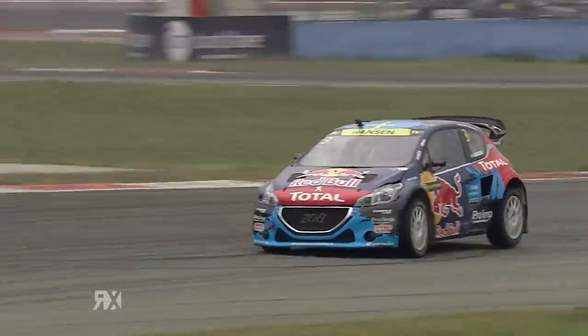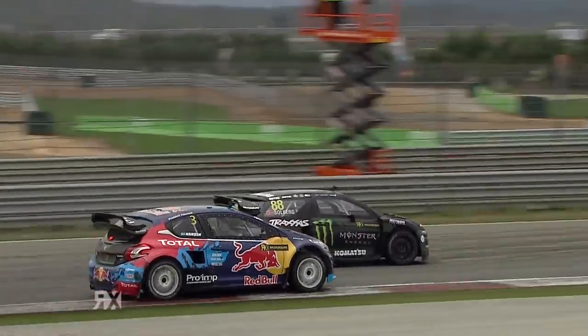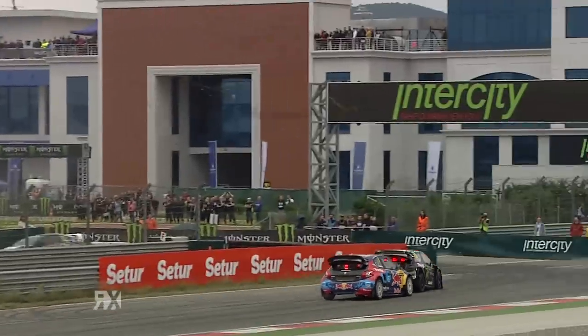Looking at the timing screens, I think Petr is out. We're showing zero. Hansen up the inside of Henning Solberg. Henning Solberg drifts it back around to take the place back again.